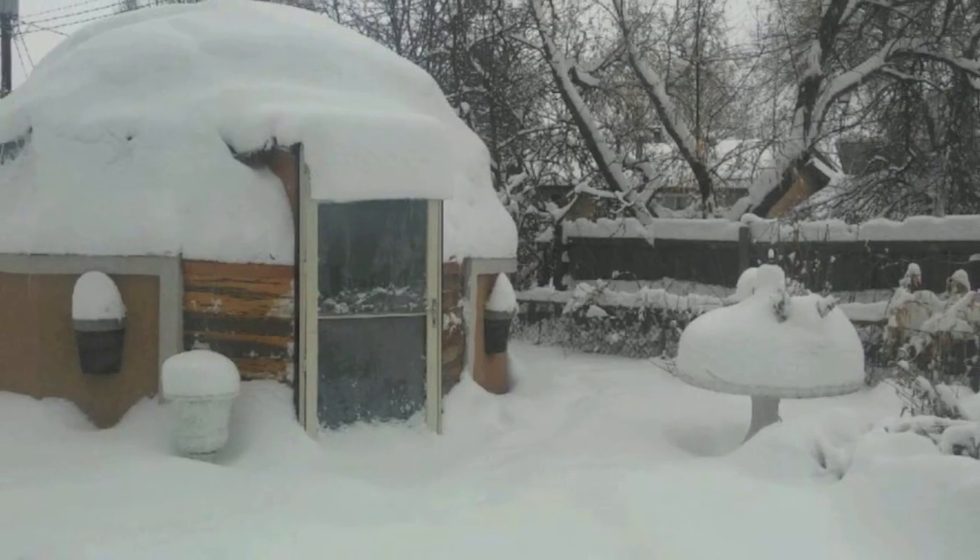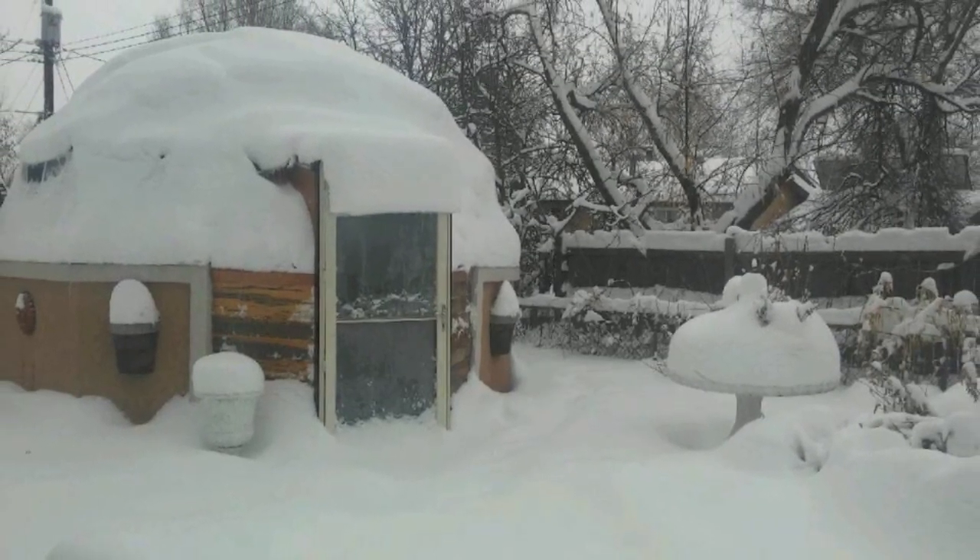Today we're getting an unusual snow event. Tell me about this structure in the snow — how would it hold up in a heavy, wet snowstorm? Well, we've had it engineered and this structure will hold 30 pounds per square foot and will sustain 100 mile per hour winds.